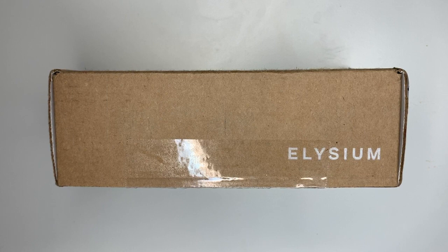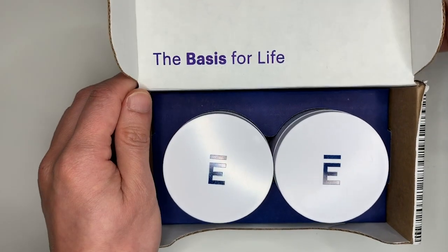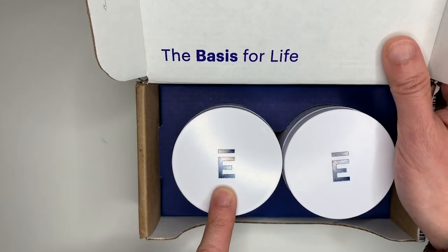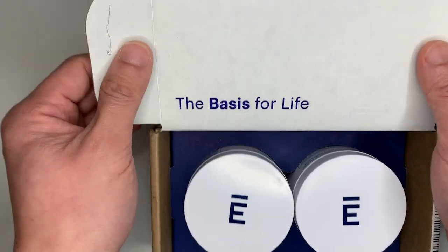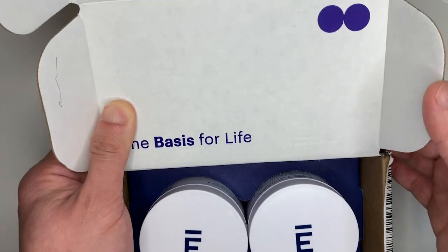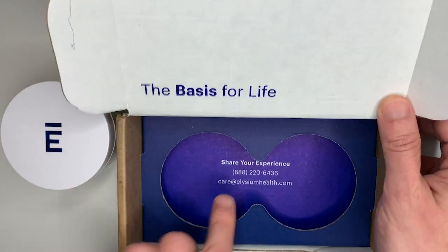Now we are at the unboxing portion of this review. When you open the box, you basically get two jars of the Elysium product. The company is Elysium Health but the product is actually called Basis. So two jars of Basis, with the nice little slogan 'The Basis for Life' and the Elysium logo.